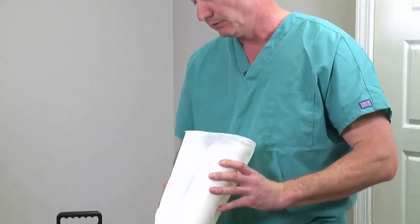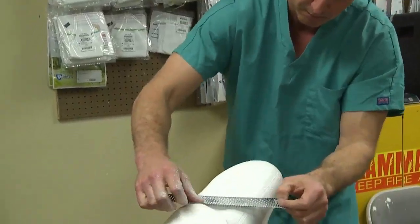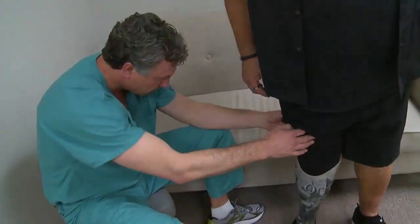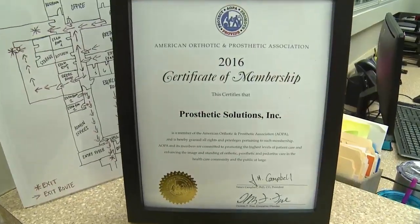I'll actually make a cast — and this is what the shape looks like — then take that back to our office, modify it, and make an actual socket for them to walk in. In most cases, you can get this brand new state-of-the-art technology — the best of the best — and you're not going to have to pay out of pocket. And we're the only ones in the state of Louisiana currently licensed to provide this technology.